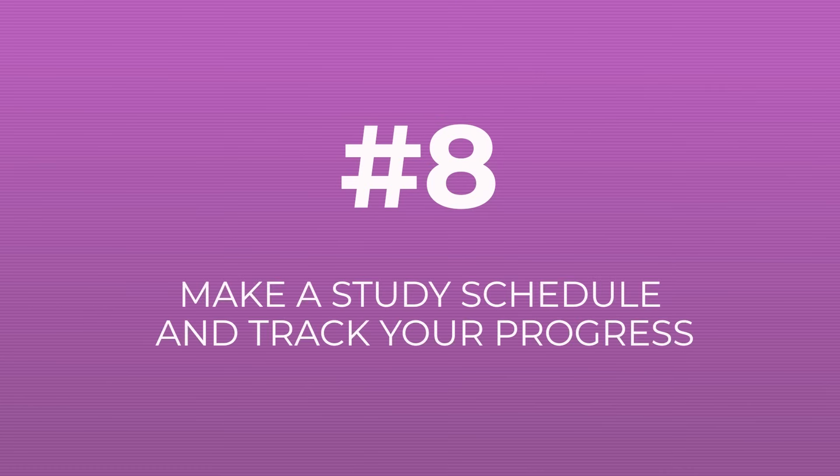Tip number eight is to make a study schedule including rest, and to track your progress. Creating a routine helps your brain feel ready to learn at your usual allocated time. It also helps prevent studying late into the night or doing all-nighters — studies show that an all-nighter can seriously impair memory retention and even rational thinking for up to four days afterwards.